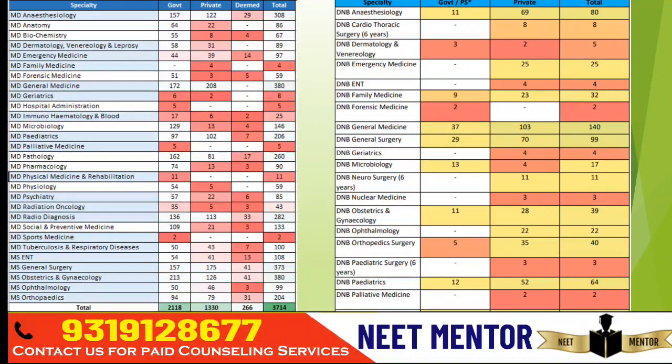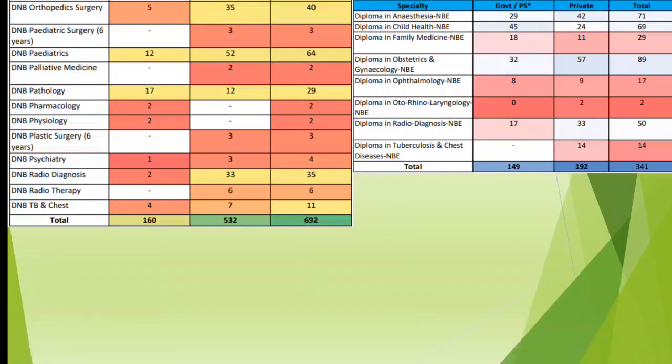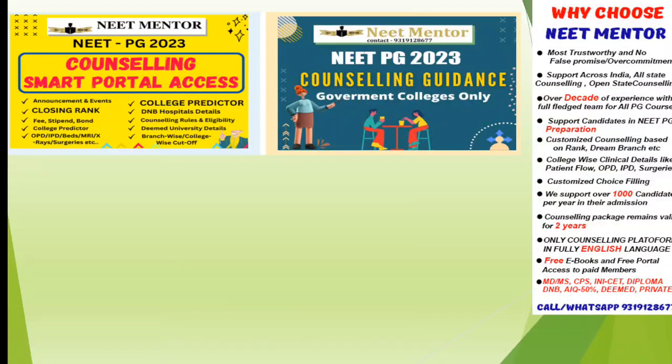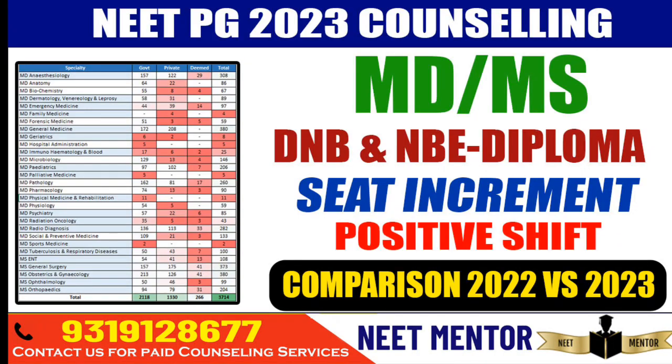Hello everyone and welcome to Need Mentor. In this video we are going to take a look at seat increment status in MDMS, DNB, and NB Diploma — the whole branch-wise breakdown. We will see the status of how many seats have been incremented. We will also talk about the impact of this seat increment, the positive shift, and comparison with last year.